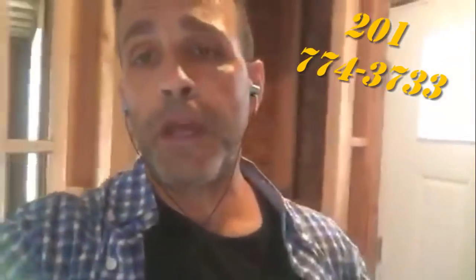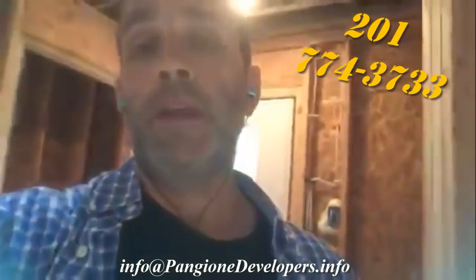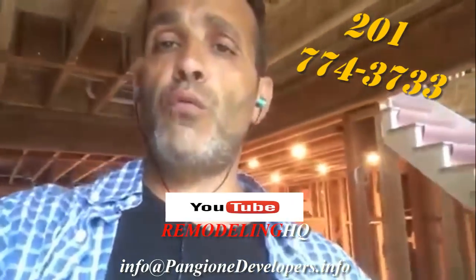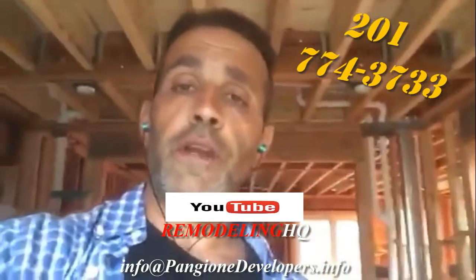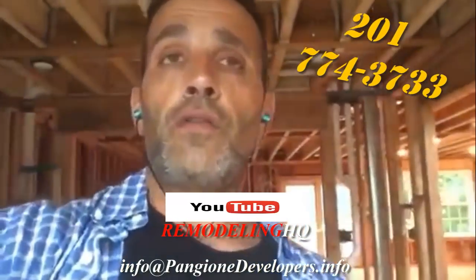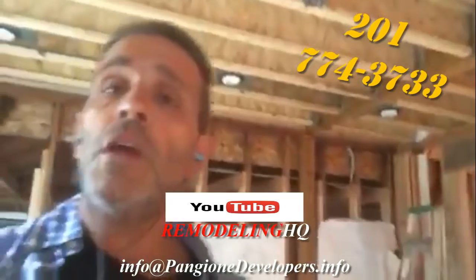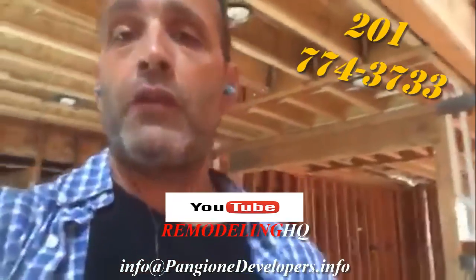Do you need more information? Give me a call. My name is Dave Pangione, my company is Pangione Developers, Inc. I can be reached at 201-774-3733. You can also email us at info@PangioneDevelopers.info. We have a video channel with over 850 home remodeling projects on video called Remodeling HQ — search that on YouTube. You'll also see links to our Better Business Bureau review site where you can see feedback and experiences from customers who had major home remodeling projects just like this.